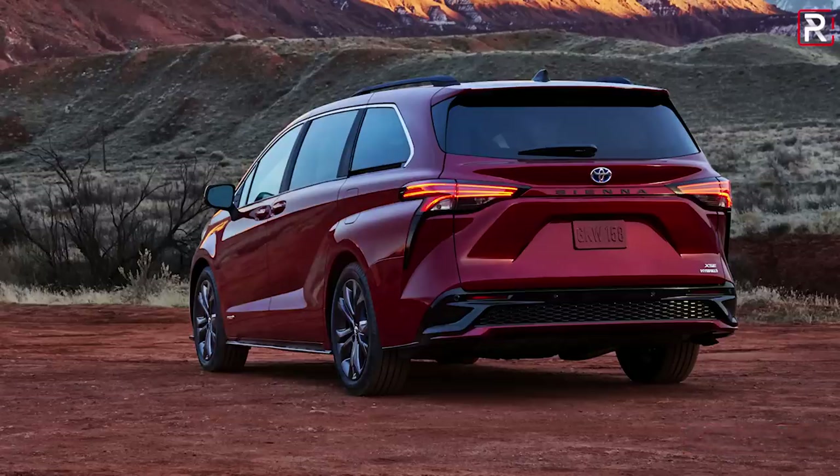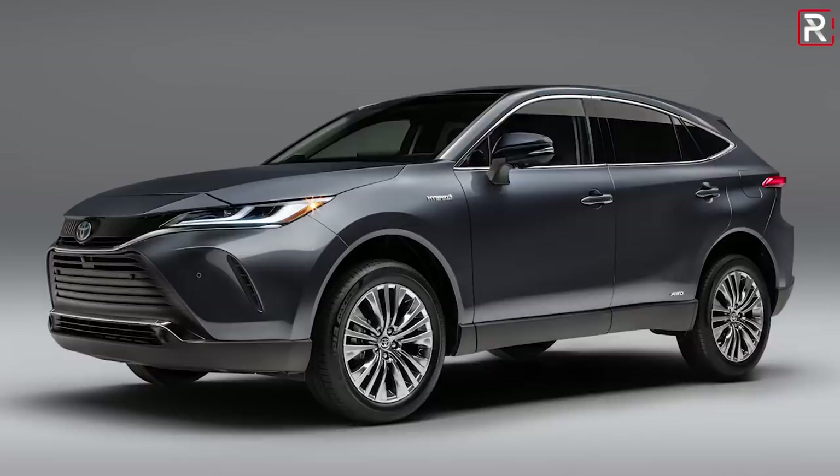Toyota also unveiled the 2021 Venza. I'll be doing a separate video on that so after you watch this video be sure to click on the link in the description below so you can watch the video on the Venza. But the Sienna is all new for 2021. It's been about almost a decade since a new Sienna came out so we've been highly anticipating this all new minivan, so let's take a first look.